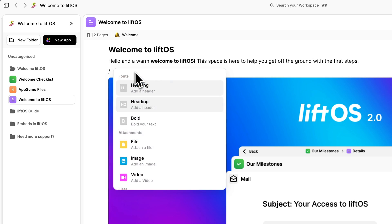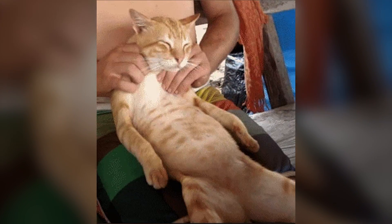The notes tool lets you jot down ideas, like the cat spa you'll open one day. You can create detailed outlines and even build wikis from scratch, kind of like Notion. So whether you're running an agency or leading a small team, LiftOS is going to change the game.